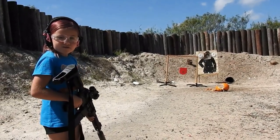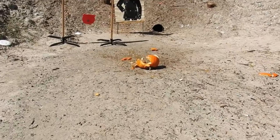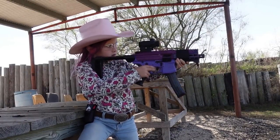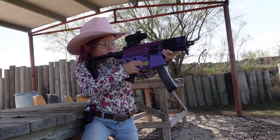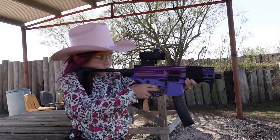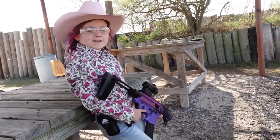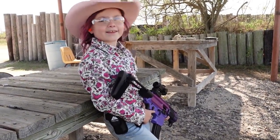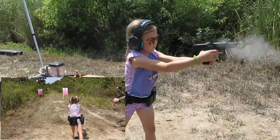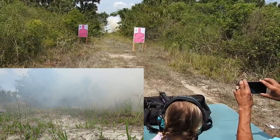Maybe next time we should use a smaller caliber. Yeah, that kind of blew it to pieces there. Whoa! Smoke it! 5.20!